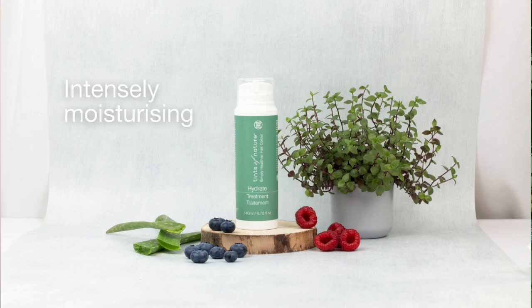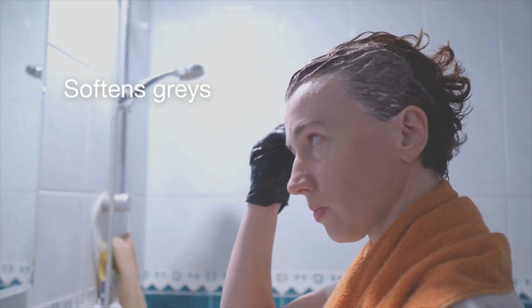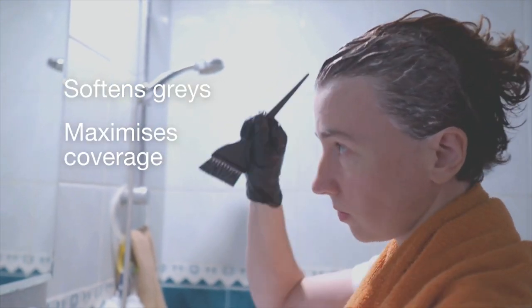Our hydrate treatment is an intensely hydrating cream treatment that will restore moisture levels in the hair. It's also great to use prior to colouring — the treatment will soften grey hairs and maximise grey coverage. I use the hydrate care range myself and I love how it nourishes my hair and adds so much shine. You can watch a full how-to video on using the hydrate range by clicking the link below.